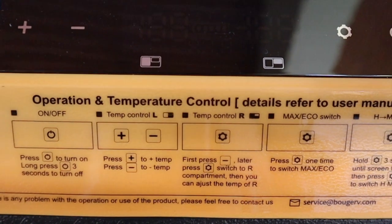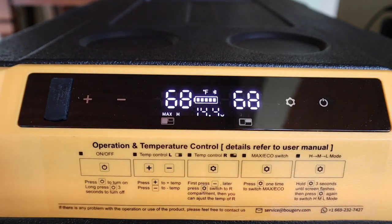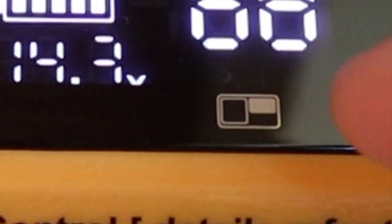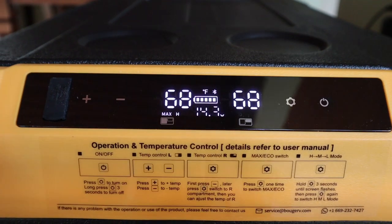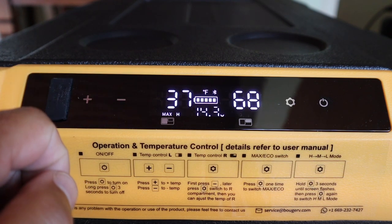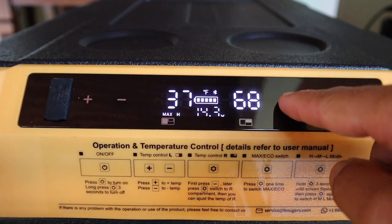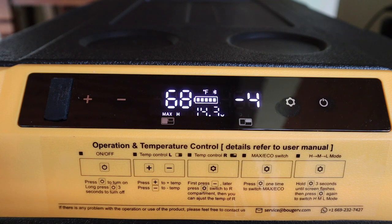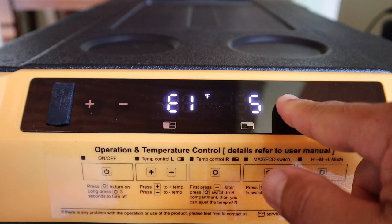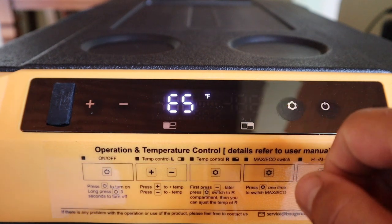The conveniently located label just beneath the display describes what all the operation and temperature control symbols do. Pressing the power button turns on the fridge. The symbol on the left represents the large compartment, and the symbol on the right represents the small compartment. Adjust the temperature of the large compartment by touching the plus or minus symbol. To change the temperature of the small compartment, press the minus symbol then the settings icon, and use plus and minus to adjust. To toggle between Fahrenheit and Celsius, hold the settings icon for three seconds, hit it again until you get to E5, then hit the minus symbol to switch to Celsius.